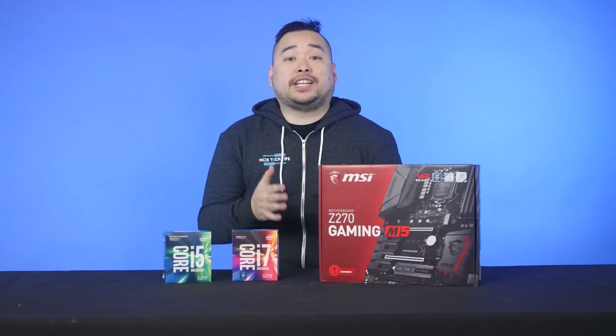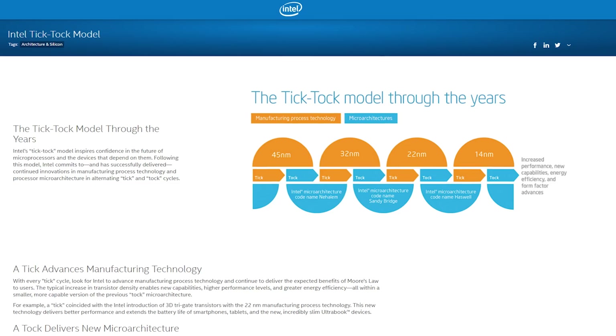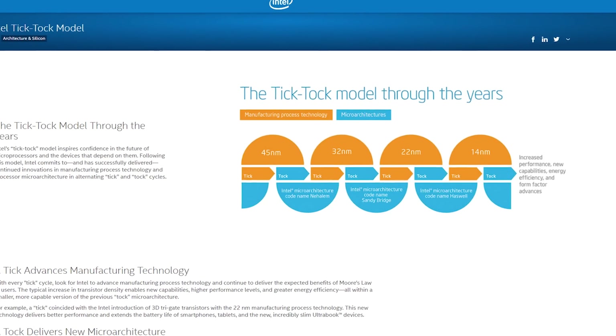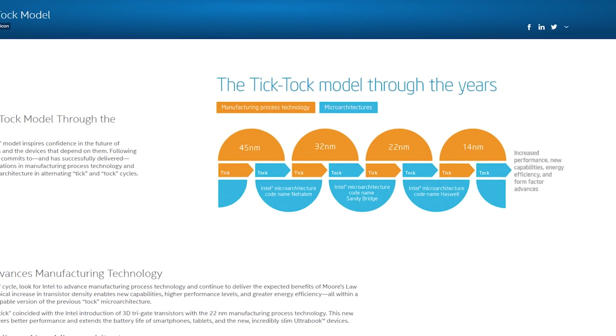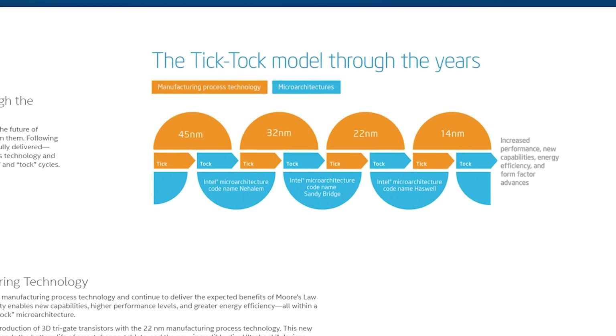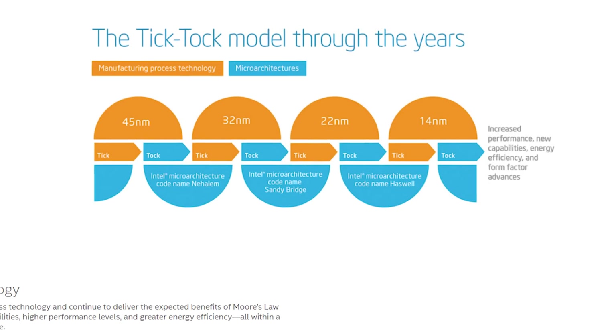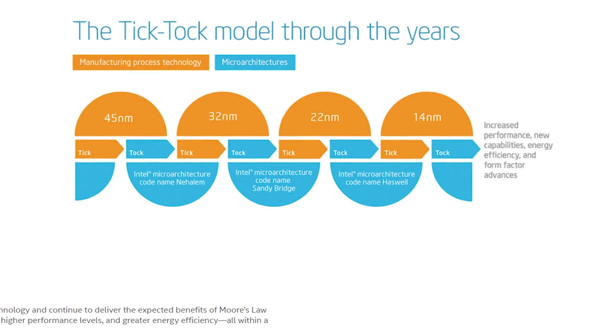Let's talk about the Tick-Tock model. Intel usually releases new processors every 12 to 18 months in a Tick-Tock pattern. Every Tick represents shrinking down the previous generation's microarchitecture, while every Tock represents a whole new microarchitecture.